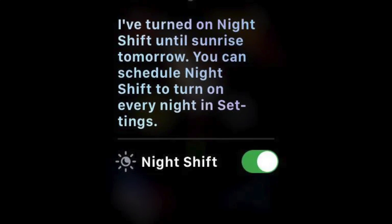To add to the confusion, Siri says that you can schedule night shift in the settings, but that's actually currently not possible.